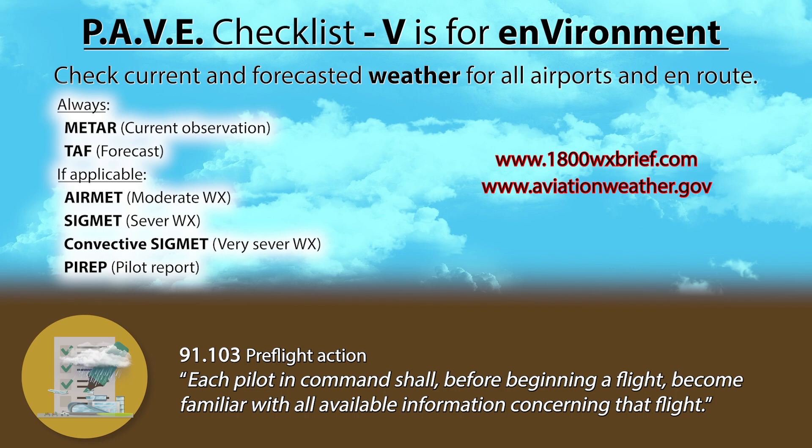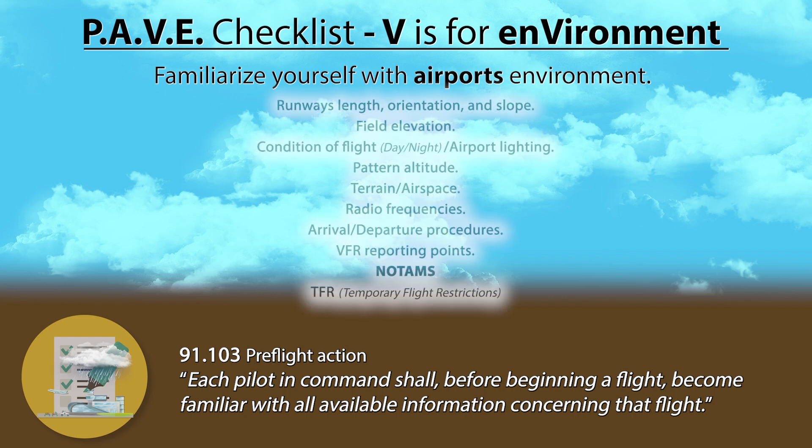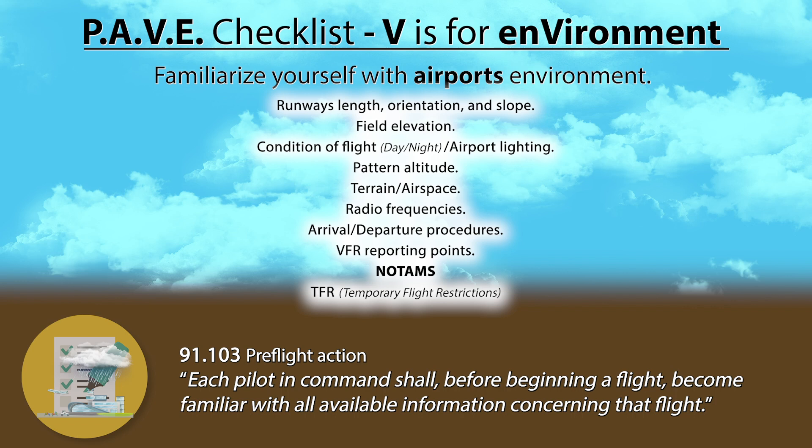You can always call 1-800-WX-BRIEF to get a weather briefing from someone who, let's face it, knows a ton more about weather than the average private pilot. You should also familiarize yourself with each airfield's basic information, such as runway length, orientation, and slope, field elevation, condition of flight meaning day or night and therefore airport lighting, pattern altitude, terrain and airspace, radio frequencies, arrival and departure procedures, VFR reporting points, and more. Most importantly, always check the NOTAMs before a flight and check if there are any TFRs active along your route of flight.